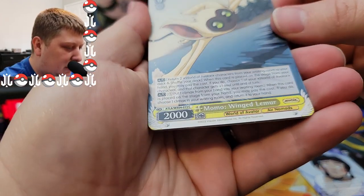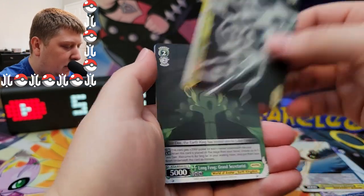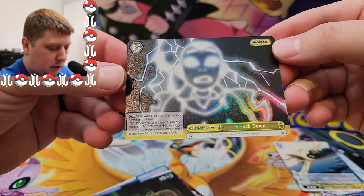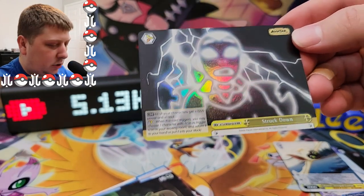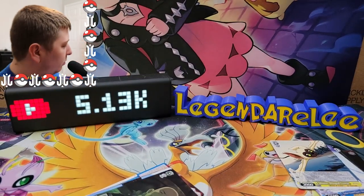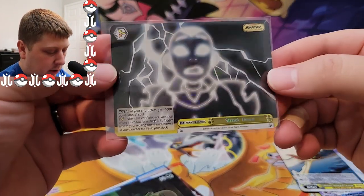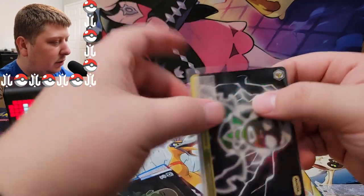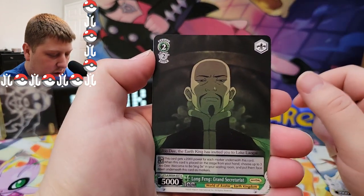We got a High Society Katara, Jet — these look kind of blurry to be honest. There's Aang getting shocked, and a holo — oh it is a holo! Oh, it's a triple rare! Okay, we'll sleeve that up. Interesting. The rarities of these are so interesting — that's like the fourth best rarity you can get. Triple rare, all right, cool.